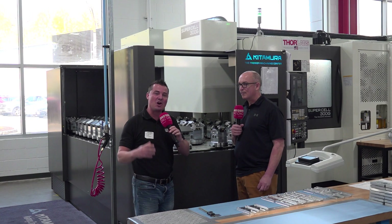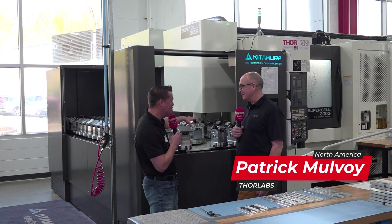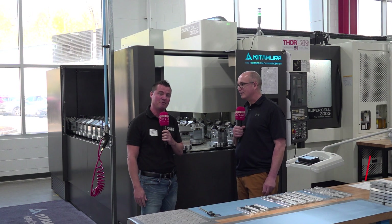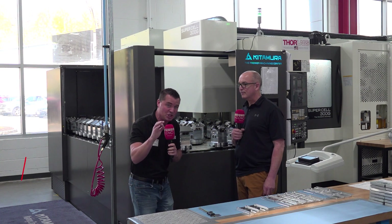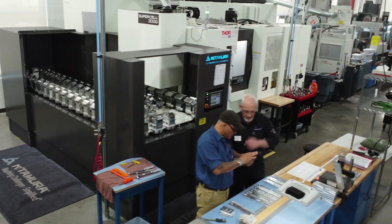Today we are at Thor Labs and this is my buddy Pat. We're standing in front of a beautiful Kitamura machine — palette changers all over the place, so many tools. You guys have heard me talk about Kitamura before: the fact that it's flexible, the fact that it's reliable. Here at Thor Labs, it is the most recent and largest investment they've ever made, partnered with the Allendale team — Allendale Machinery Systems.